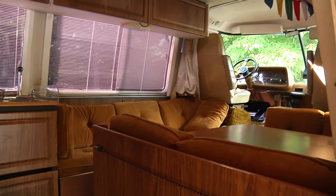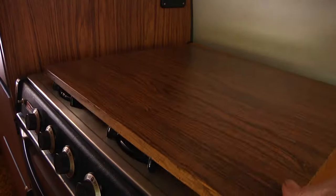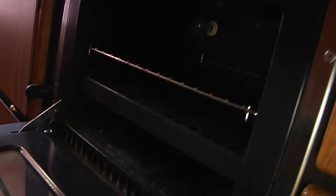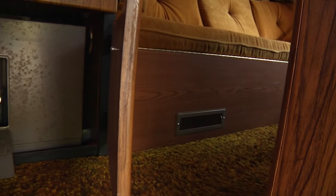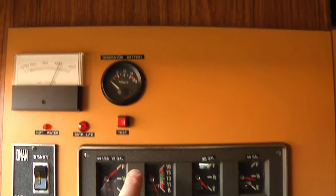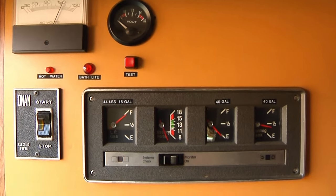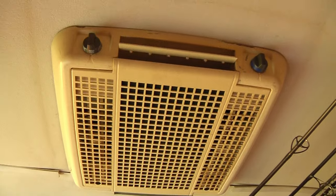It still has the original woodwork, upholstery, curtains, and countertops with a double sink. The gas stove and oven in the kitchen work flawlessly, as does the propane heater with vents along the floor. The house monitor panel is here for all the information on the AC and DC electrical systems, propane, and water levels.